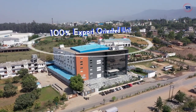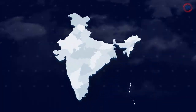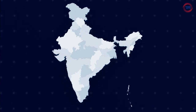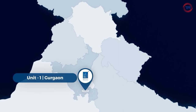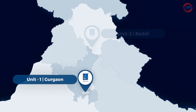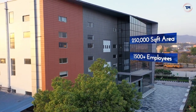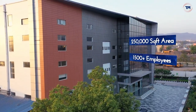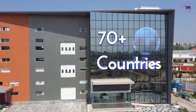Established as a 100% export-oriented unit in 2002, today Harsoria Healthcare operates two fully integrated manufacturing facilities in the northern part of India — Unit 1 at Gurgaon and Unit 2 at Bhadi — with a combined area of 250,000 square feet, employing 1,500 plus individuals and supplying its products to more than 70 countries worldwide.